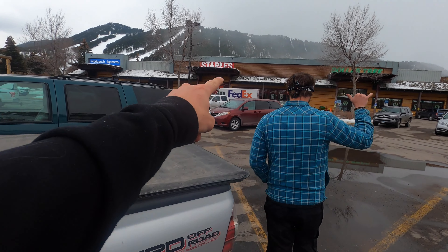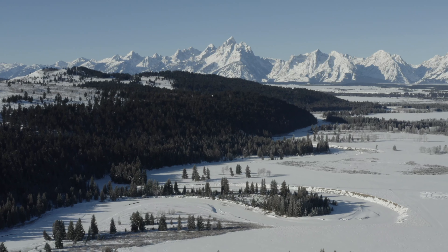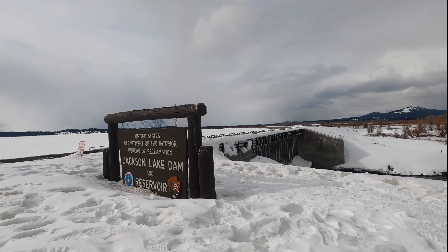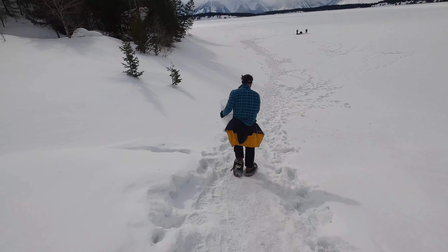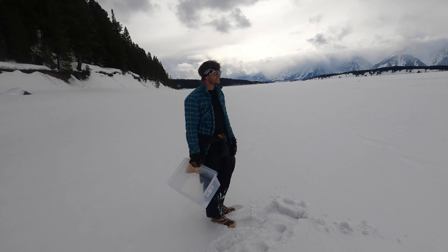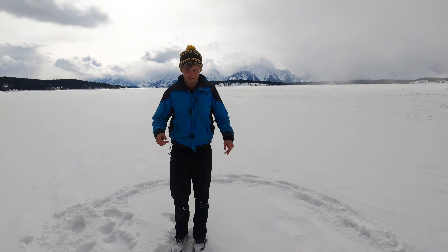After a quick stop by Staples to grab the bins we'd use as molds, we headed out into the Grand Tetons to begin building the most beautiful igloo ever. This right here is Jackson Lake Dam and we're gonna go build it right about there. I think we found our spot — the Grand Teton is right there and this will make for a great shot.